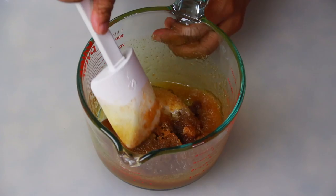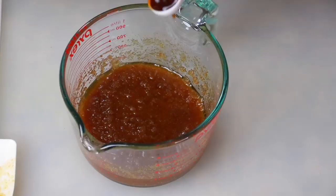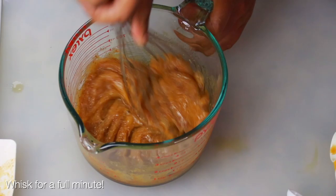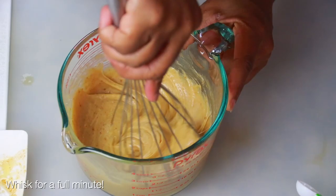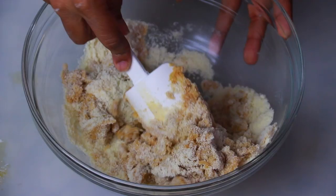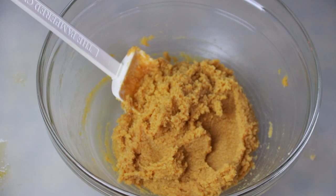Pour in the brown butter — don't forget to scrape all those delicious bits — into your sugar mixture and fold it in. Make sure it's cool. Then add your vanilla extract, two teaspoons, and one large egg, and whisk that for a full minute. Basically you're just creaming the sweeteners and the butter together like you would a normal chocolate chip cookie recipe. It's going to get thick and stiffen up on you, but don't worry about it — that's fine.